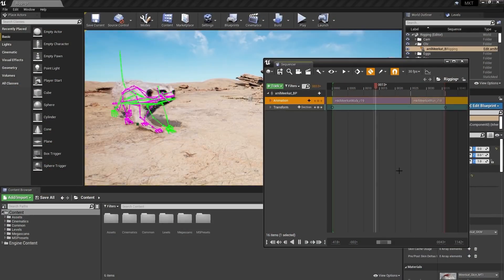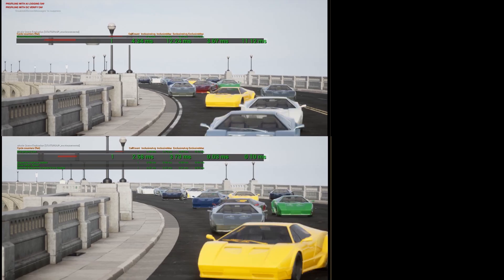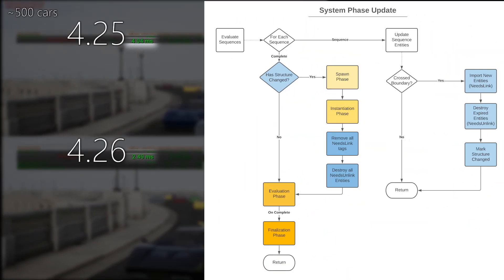Sequencer has been heavily optimized in Unreal Engine 4.26. In our latest tech blog, get an inside look into how the performance and scale of real-time cinematics are getting a boost thanks to data-oriented design principles.